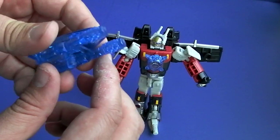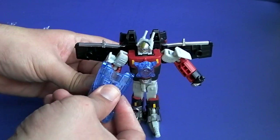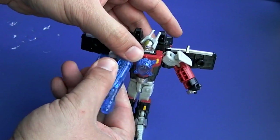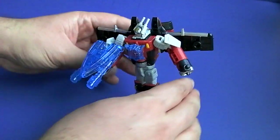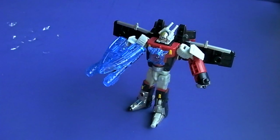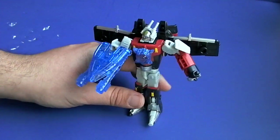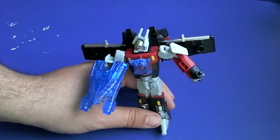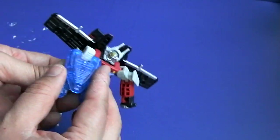Take his little thingy here and plug it into his hand — it is a gun, sort of. It's a little weaker than some of the other Energon combiner stuff, but he's still pretty nice. So there's that one. He becomes a foot for limb mode.